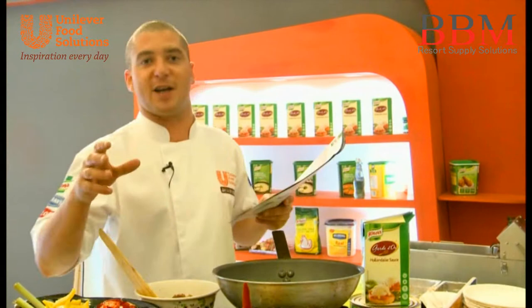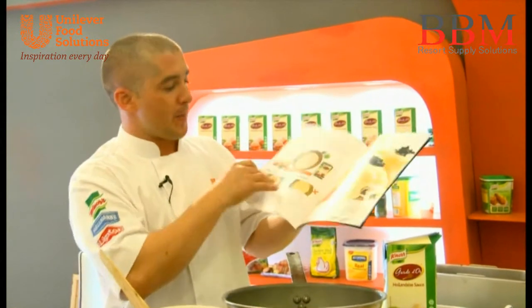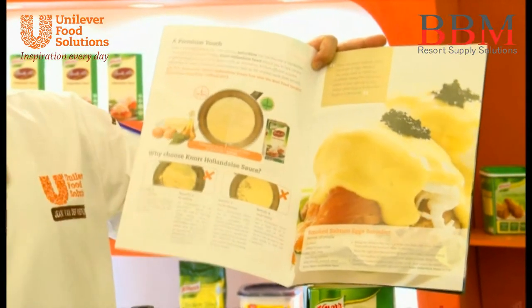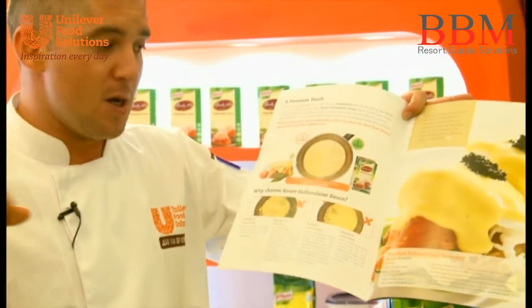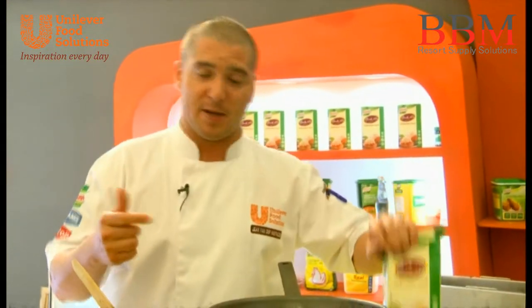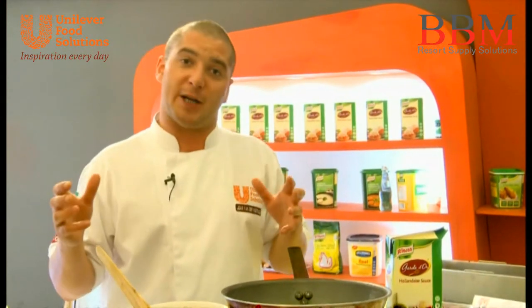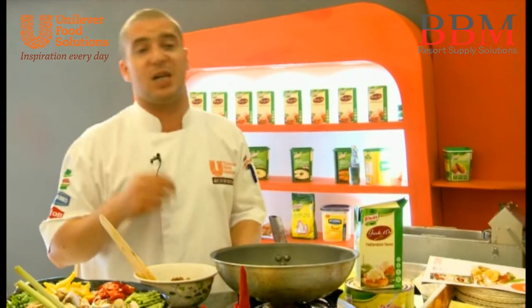Most chefs and culinary experts out there know what a Hollandaise Sauce is, but this one is quite different. As you can see in this brochure, the color between our Hollandaise Sauce and one prepared from scratch is extremely similar, but this product is different because it's a Hollandaise Sauce that won't split and will not scramble. It's also quite versatile — not only for Eggs Benedict or classic Hollandaise uses like Béarnaise with steaks, but you can even do great pasta dishes.